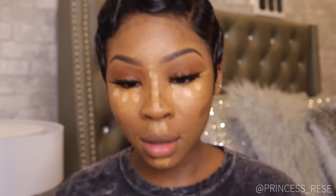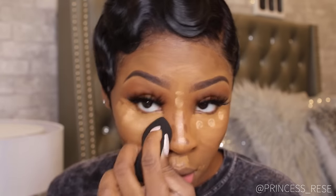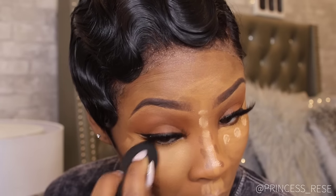This is the Tarte Shape Tape Concealer in the color Medium Tan Golden. I'm just applying a few dots to brighten up my highlight a little bit — I really love highlight and contour. Now I'm going in with my beauty blender to blend out that highlight.